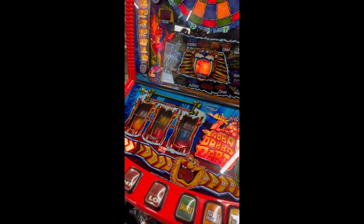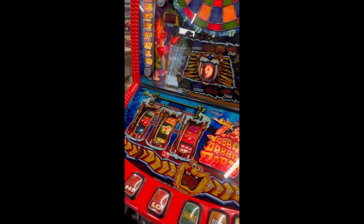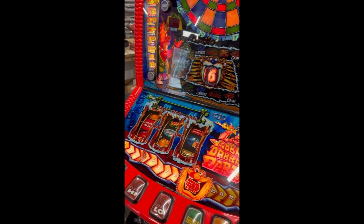This machine is now available on our website www.playleisure.co.uk along with hundreds of other arcade machines, coin pushers, cranes, fruit machines, pinballs and much more. Head over there now and check it out.